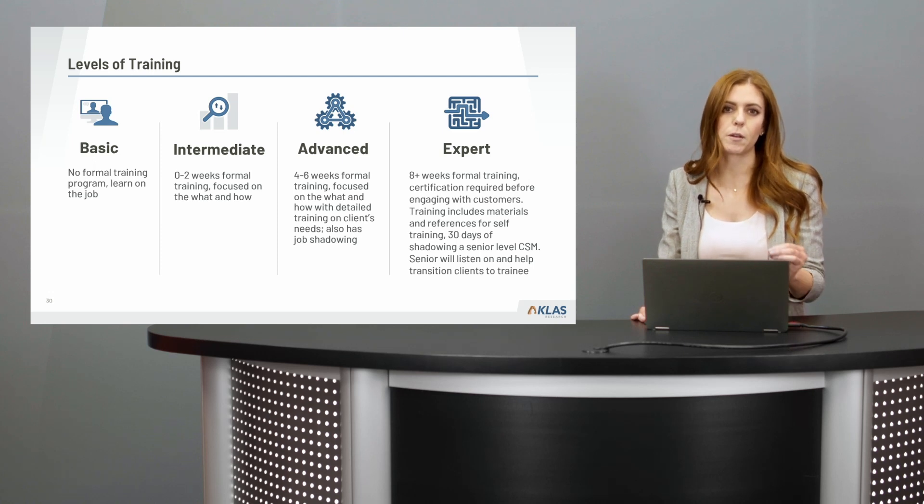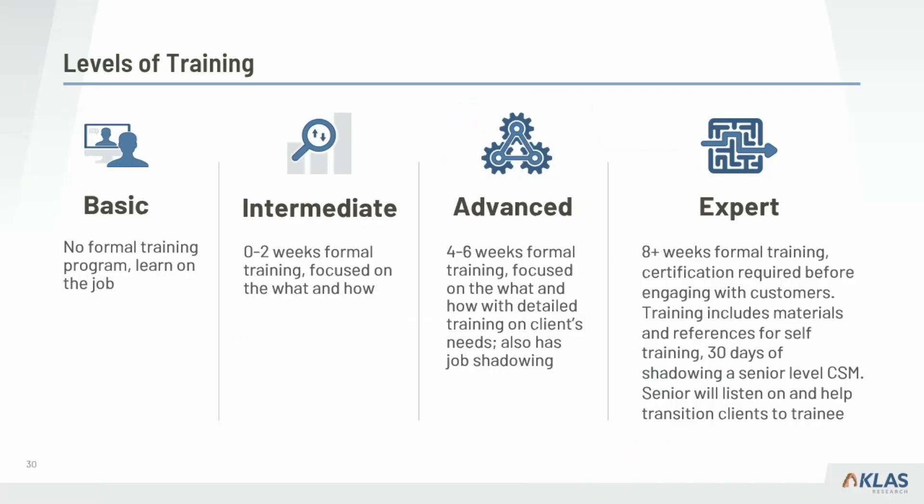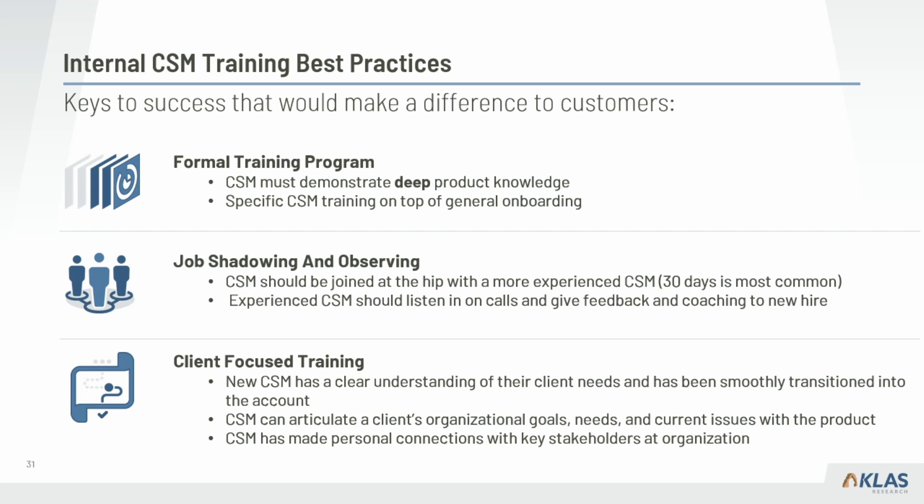At the expert training level we see 8 to 12 weeks, certification required before engaging with customers, clear and thorough materials for self-training, and structured shadowing of a senior CSM. Diving deeper, the formal training component should contain not only product training so the CSM has deep product knowledge, but also training for specific CSM job responsibilities on top of general onboarding for working at the company.